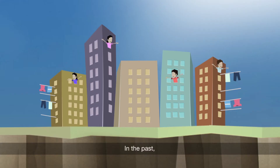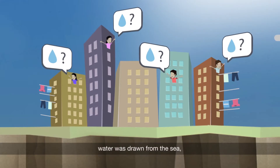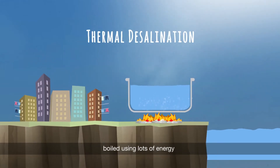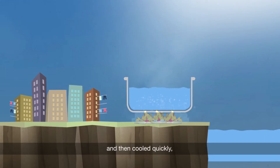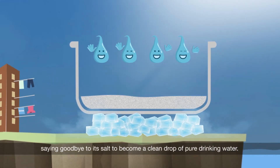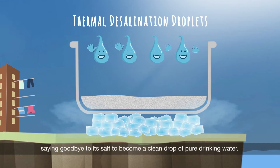In the past, when Hong Kong faced drought, water was drawn from the sea, boiled using lots of energy and then cooled quickly, saying goodbye to its salt to become a clean drop of pure drinking water.